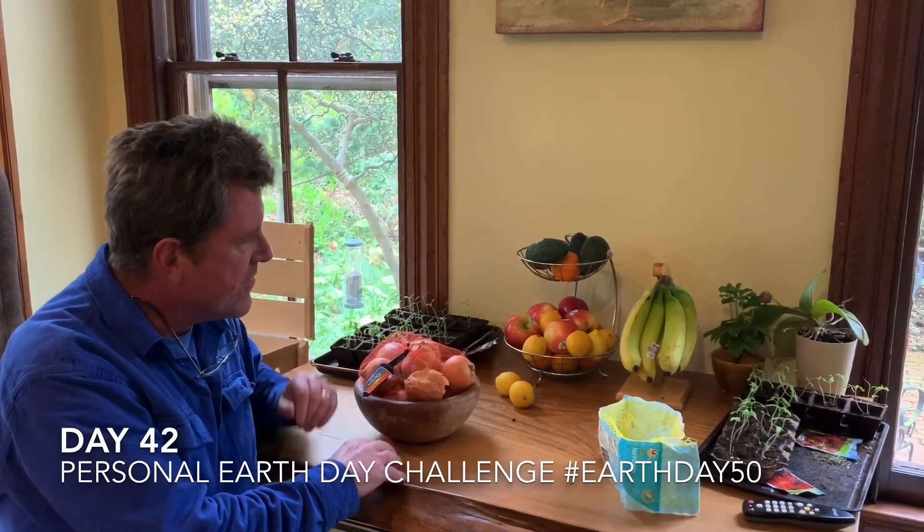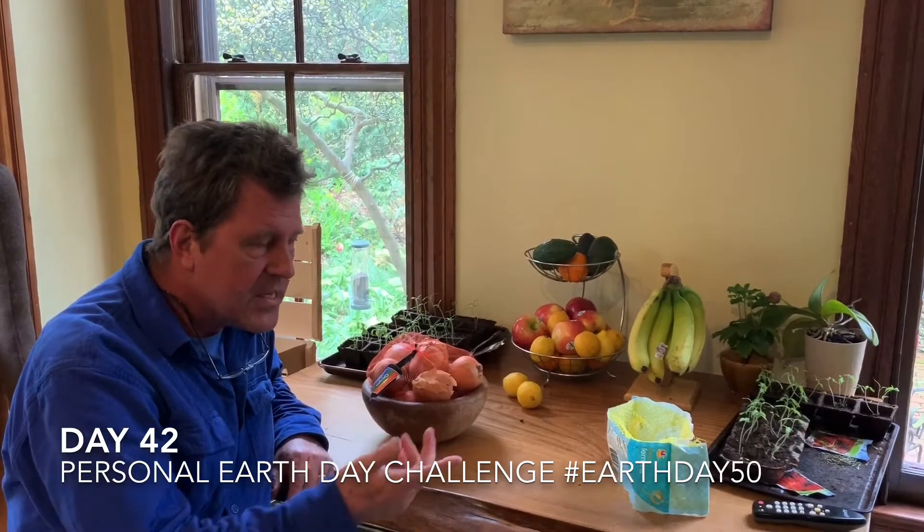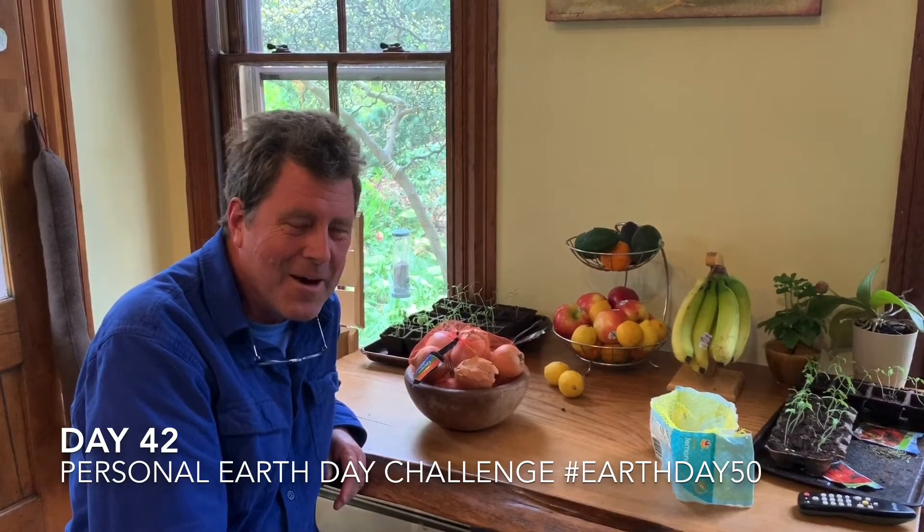You know what they say — one bad apple spoils the bunch — so we're trying to extend the life of all this stuff. It's time to think about how you manage your food and whether you could do a better job. If you know some other tips, tell me — like my friend Ian told me. Hope you're all doing well and thank you very much.